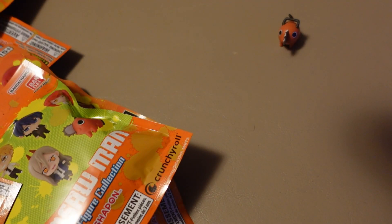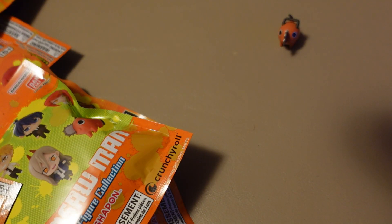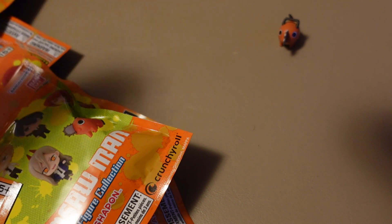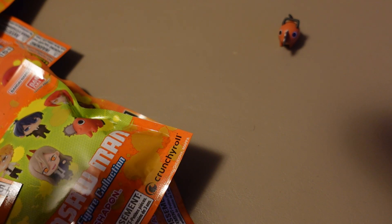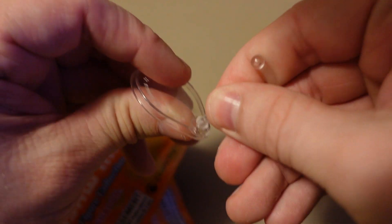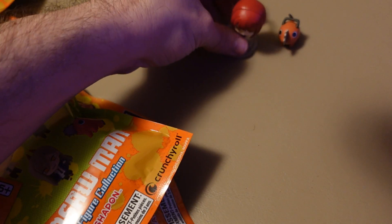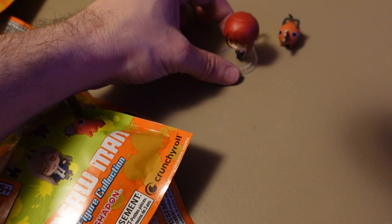Bag number two — we have Makima. Makima is the leader of the group that Denji finds himself working in. She is very enigmatic, and I know from a video I watched over on the Scaredy Cats channel that there's some reveal about her later on — she is not someone to be trusted. It comes with a stand; I missed it in the packaging because it's clear plastic in a clear container. This snaps in here, and then this snaps into the back — good to go.